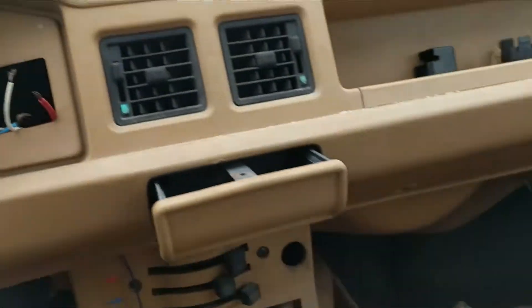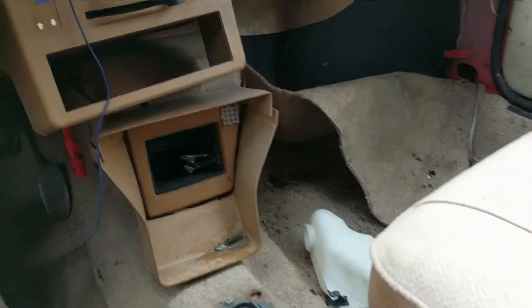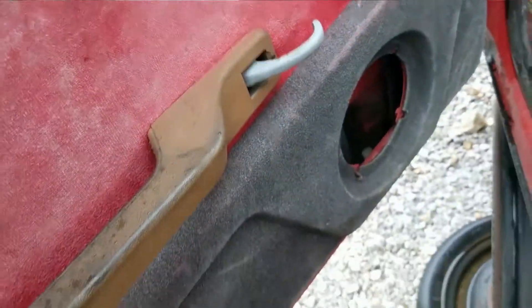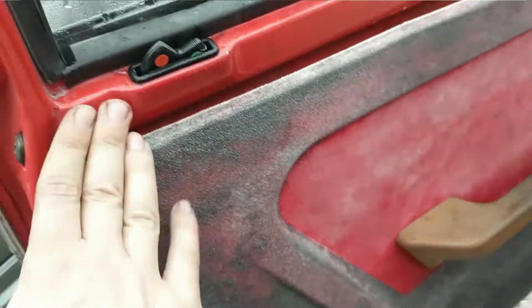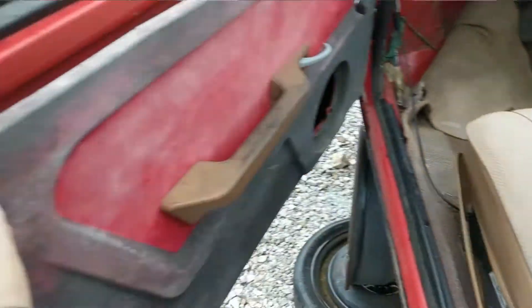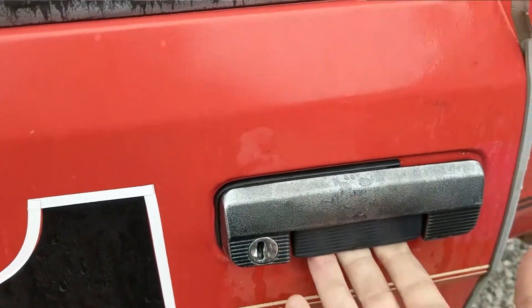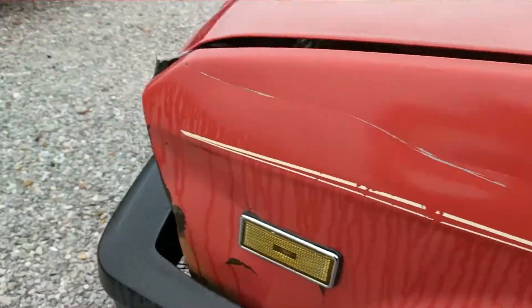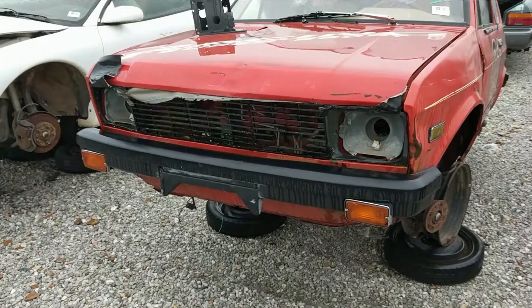No transmission left. The door panels are interesting — I think it was carpeted at one time. All the carpet's coming off. These door handles are pretty cool. Sweet fog lights.